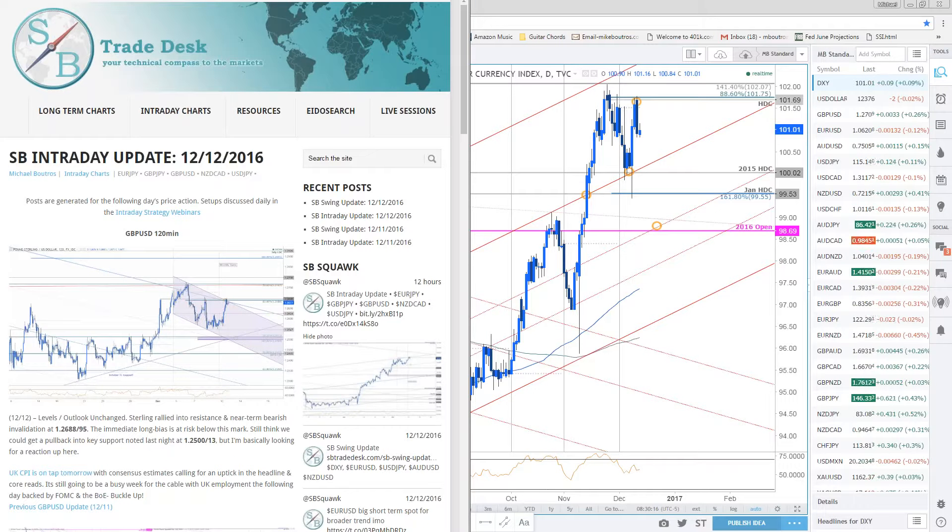Hello and good morning everyone. Today is Tuesday, December 13th. Michael Boutros here for this live intraday strategy webinar on SB Trade Desk. Good to be with you guys here this morning. Dee, Eileen, Conwall, Horace, Mark, Steve — welcome aboard.